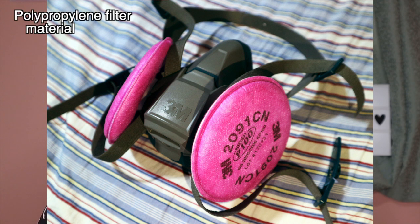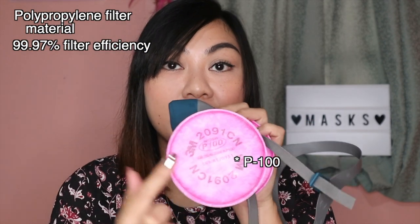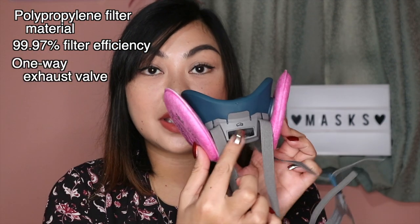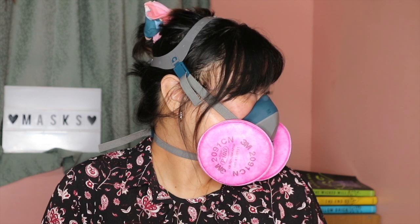The next one I have is the 3M half respirator. I bought this for 1,900 pesos — just the mask alone — and the filter is separate at 550 pesos per pair. The filter is a polypropylene filter material with a 99.97% filter efficiency, which is why it's called P100. It is NIOSH approved and has a one-way exhaust valve underneath. It is very complicated to use, with many straps over and under your head to ensure a proper seal.